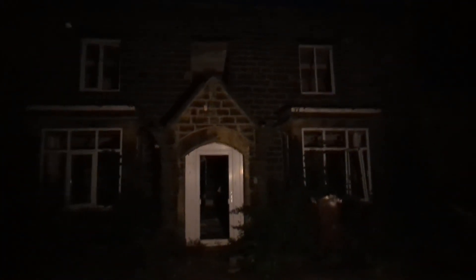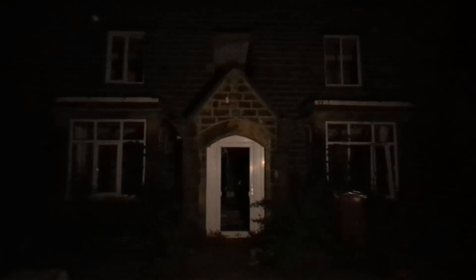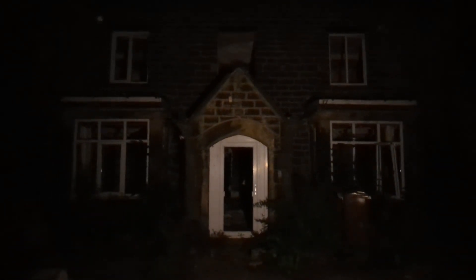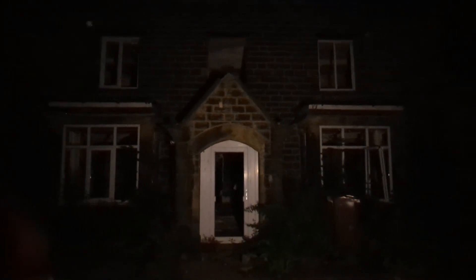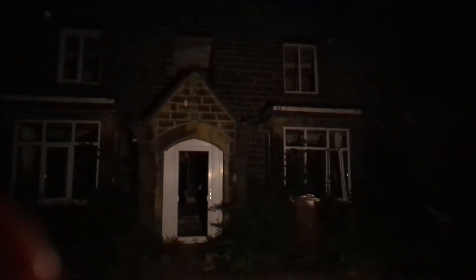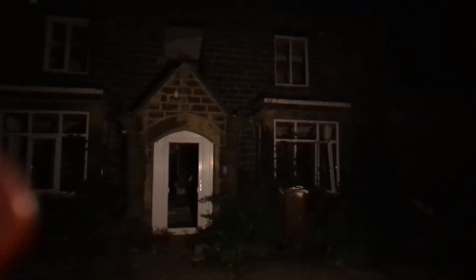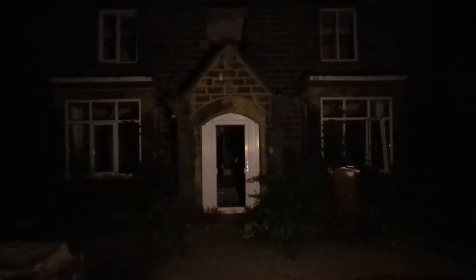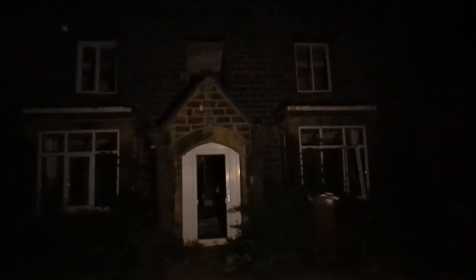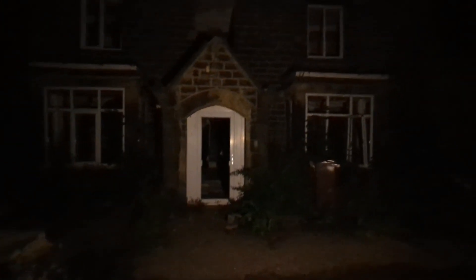Welcome back, guys, to Exploring with Bex. A bit of a nostalgic one, this one. This is a place that we've spent quite a bit of time at in the past and thought that we'd not be able to revisit it, but we've just had a bit of a random drive out and decided to stop off. We're going to have a little look around. I've never filmed this one, so if you do want to see what it was like, have a look on Explore with Tony's channel — link in the description and all that good stuff.